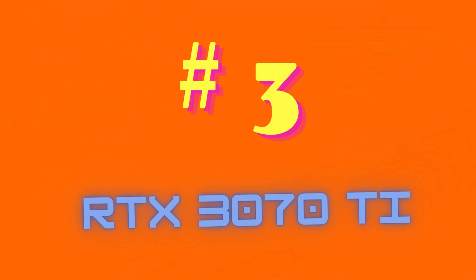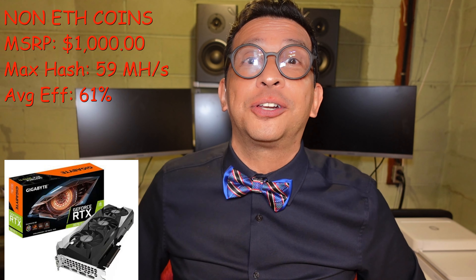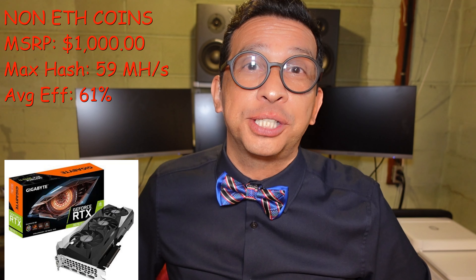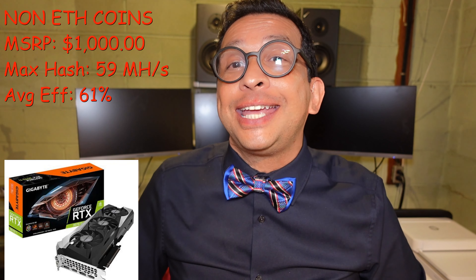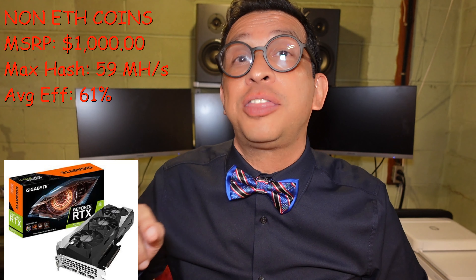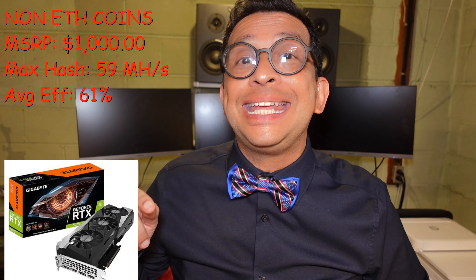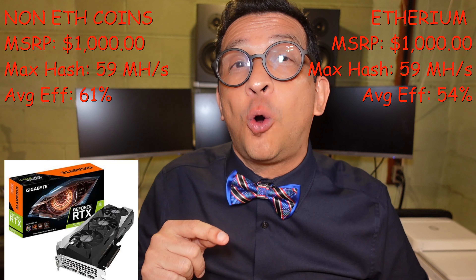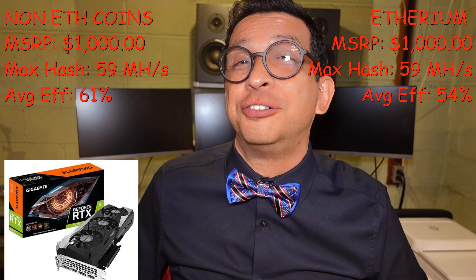At number three, I have the NVIDIA RTX 3070 Ti. It has an MSRP of $1,000 and a maximum hash rate of 59 MHz per second. It has an efficiency of 61% mining non-Ethereum coins, but mining Ethereum it has a lower efficiency at 54% — that's why it's my number four pick for mining Ethereum.